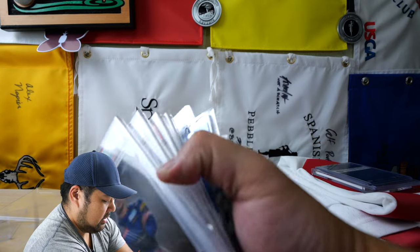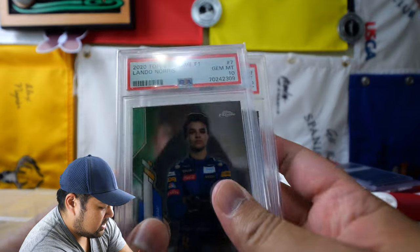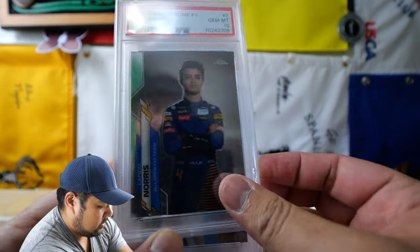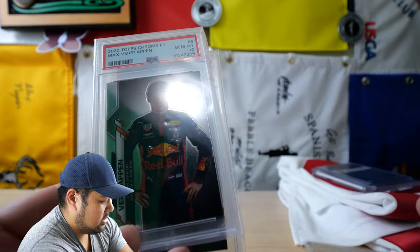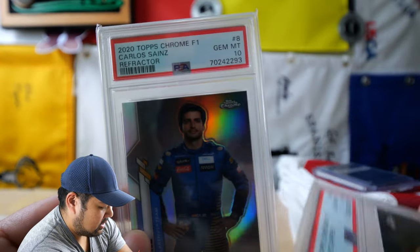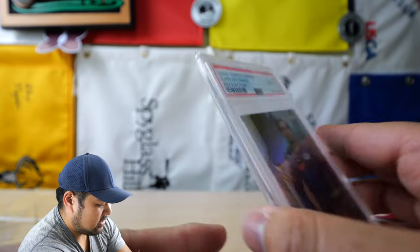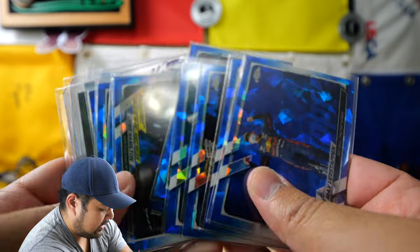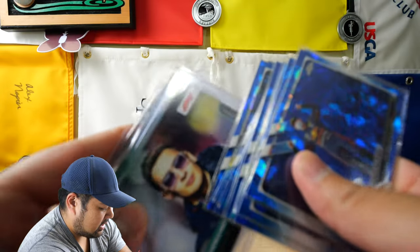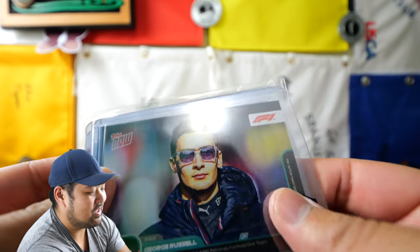Coming up, also all my F1 stuff. I recently just got a pickup of some PSA 10s of Lando, George, and Max, and then also a refractor of Carlos Sainz PSA 10. So that's cool. And then I have a bunch of base stuff here — Chrome Sapphire base stuff, nothing exciting. This cool picture of George — I thought that was really neat. I like him in these glasses, thought that was cool.